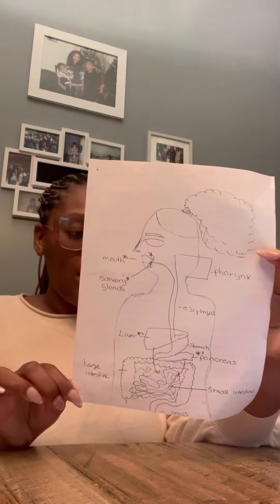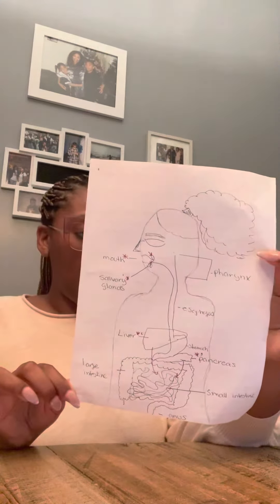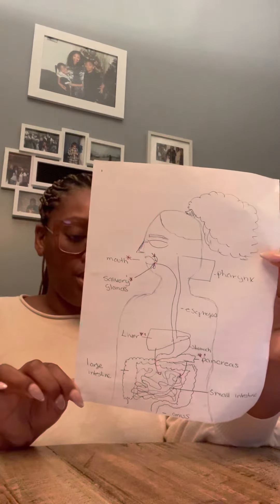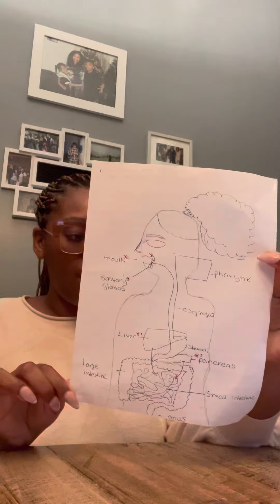Trypsin and chymotrypsin digest proteins. Amylase is for the digestion of carbohydrates, and lipase aids in the digestion of fats.